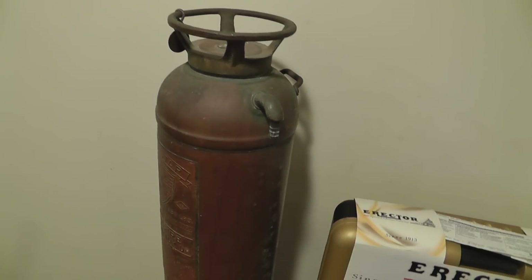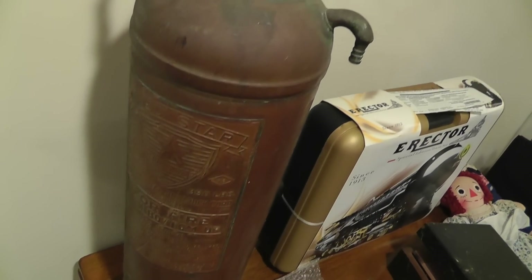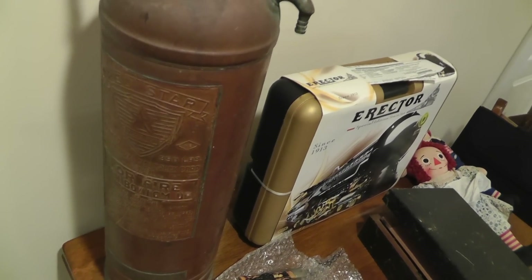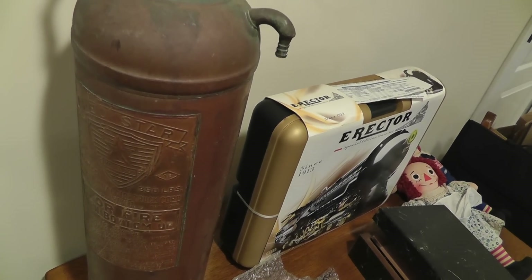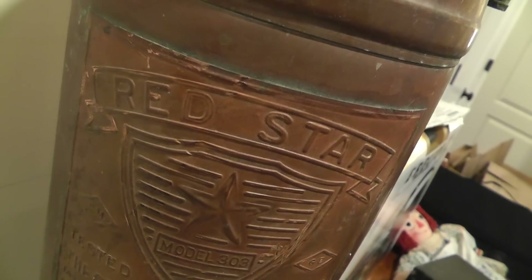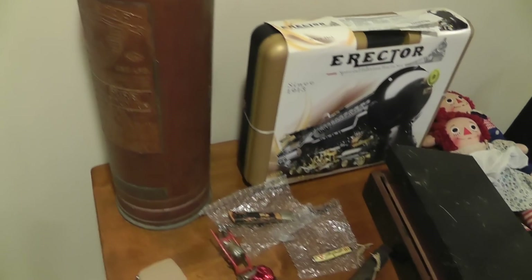And a fire extinguisher — another thing I've had in my store forever — sold for $84. There was a fire extinguisher that appeared on American Pickers, and I'm sure that might have had something to do with the sale of this one. Neat piece — copper, riveted together.